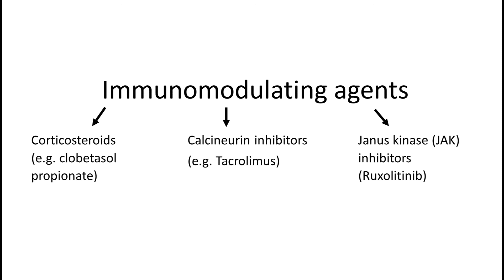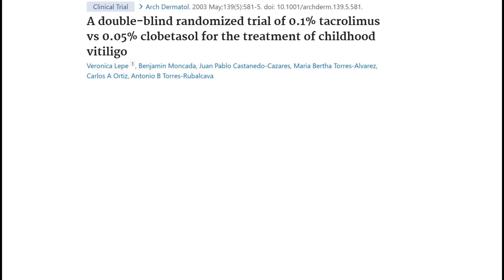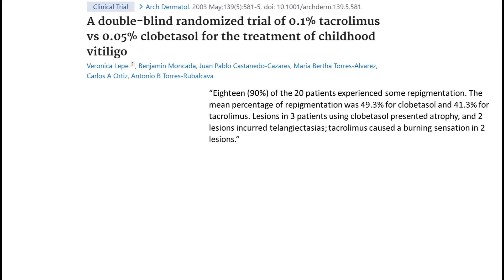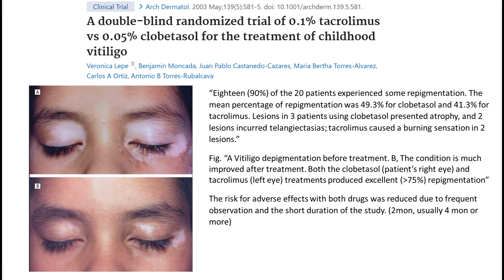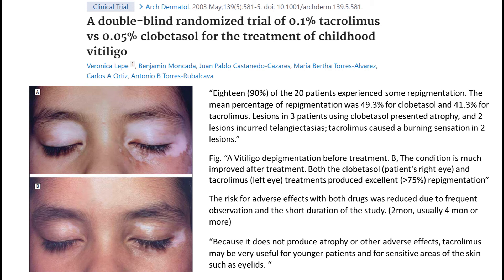Stepping back, when the efficiency of calcineurin inhibitors and corticosteroids is compared, this paper is often quoted: a study on 20 children where 90% experienced some repigmentation. The mean percentage of repigmentation was about 50% for clobetasol, a corticosteroid, and about 40% for tacrolimus, a calcineurin inhibitor. One example showed that both the right eye treated with corticosteroids and the left treated with calcineurin inhibitor produced more than 75% repigmentation. Overall their efficiency seems comparable, though corticosteroids might give marginally better response in the same time. The paper concludes that tacrolimus does not produce skin atrophy and is therefore more suitable for children than corticosteroids.